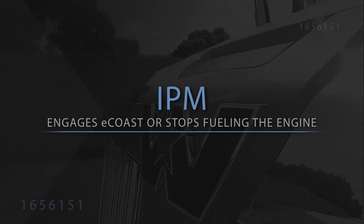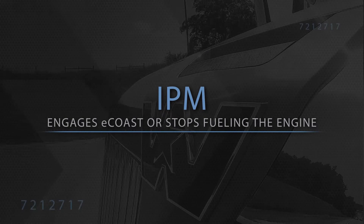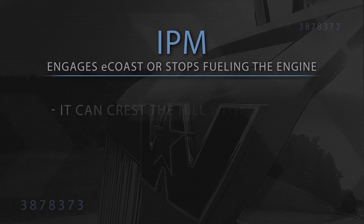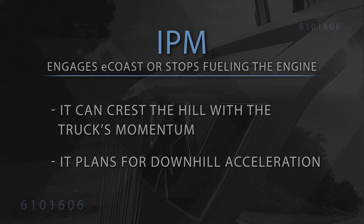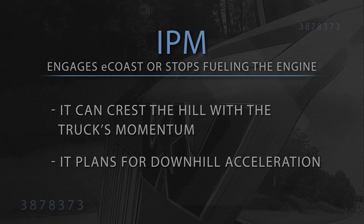Before cresting a hill, IPM may engage e-coast or stop fueling the engine for two reasons. One, it knows it can crest the hill with the truck's momentum and, two, it plans for downhill acceleration.